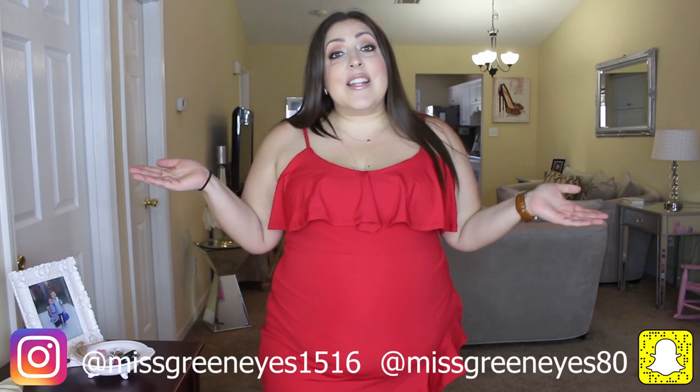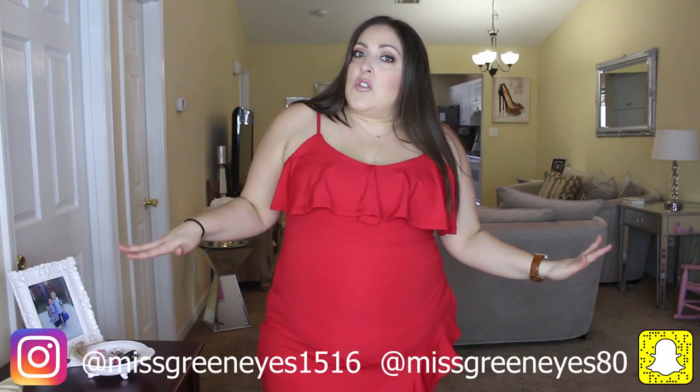Hey guys, it's Jill. Welcome back to another try-on haul. This one, as the title says, is from Yoins, and we've got some really cute things. We've got some nice dresses, a formal dress, a couple of shirts, and a pair of jeans that may or may not have been a fail. You'll just have to wait and see. Don't forget to subscribe, click the notification bell, follow me on Instagram and Snapchat, and let's just go right into this video with this dress right here.